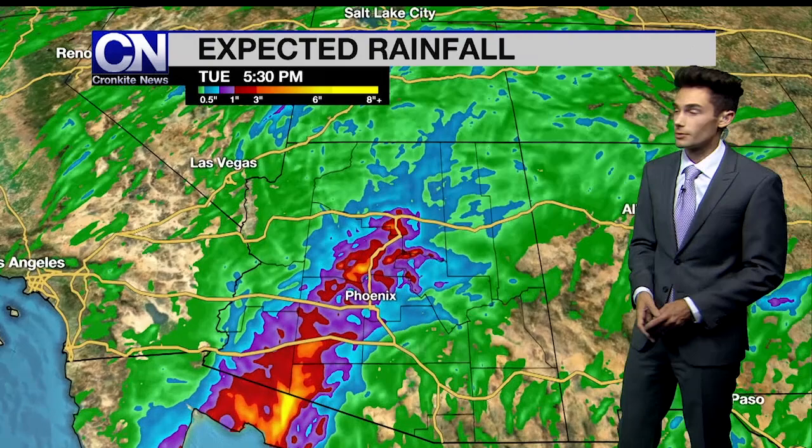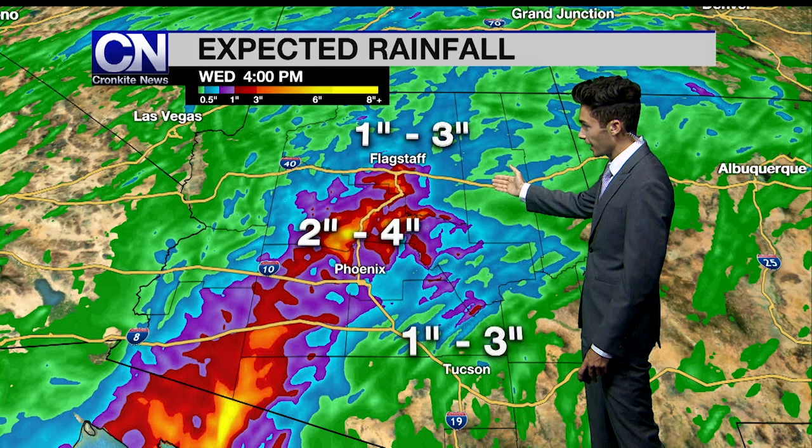Areas up to the north in Flagstaff will also see rain, and that will continue to be the case even until Wednesday. The rain will be with us on Wednesday before drying things out as we head into Thursday afternoon. In terms of rainfall totals, we're tracking about two to four inches in areas from Flagstaff down to the valley, as well as areas down towards Yuma along the international border.